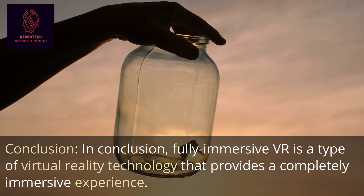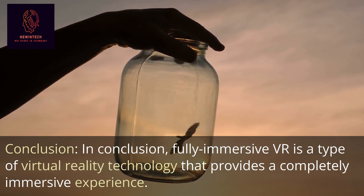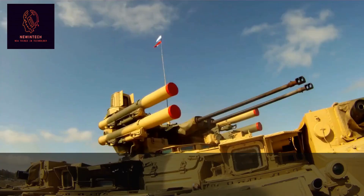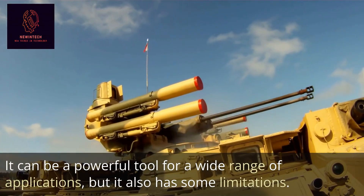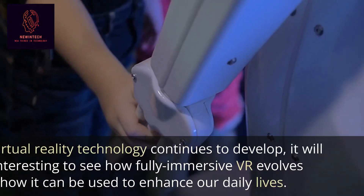In conclusion, fully immersive VR is a type of virtual reality technology that provides a completely immersive experience. It can be a powerful tool for a wide range of applications, but it also has some limitations.